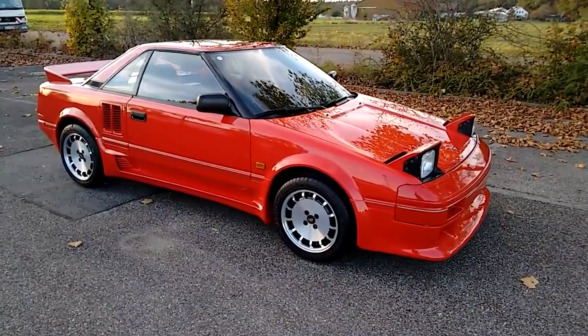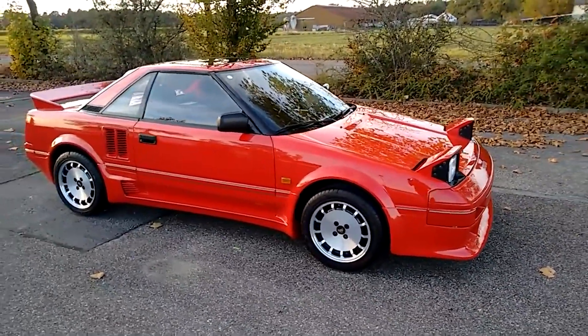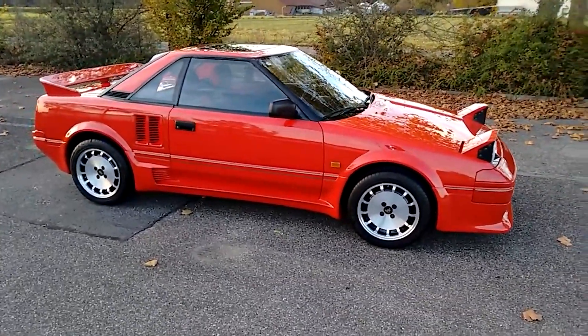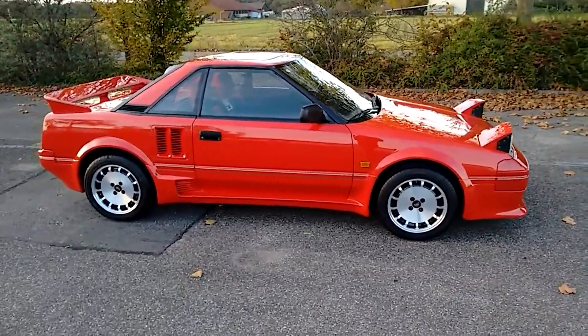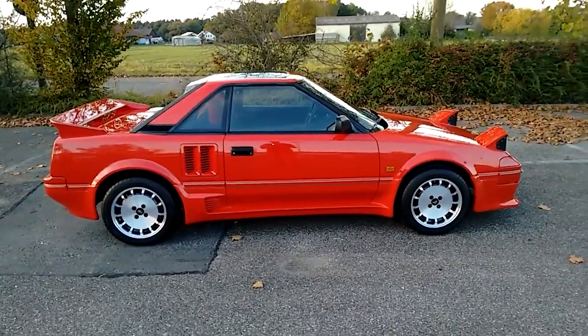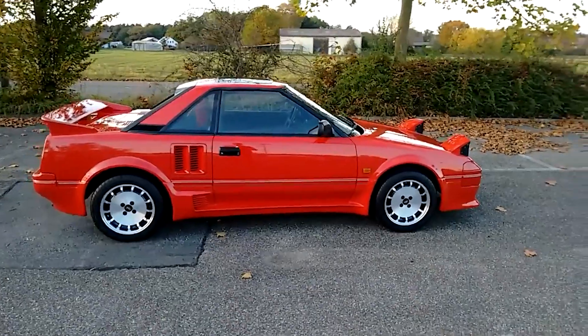The added supercharger made the 4AGZE engine cool, but petrolheads wanted the engine for something else. The 4AGZE had stronger internals which could handle boost a lot better, which meant this engine was perfect to use for turbo conversions.